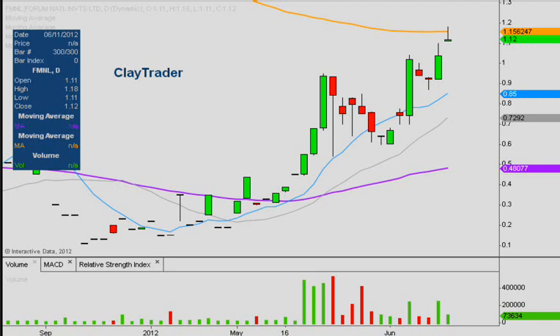Hey, it's Clay Trader, and this will be a video chart on the Monster FMNL. This is, I believe, the fourth time I've done a video chart on it. Before I get started, I'd like to note to please check my IRP disclaimer.